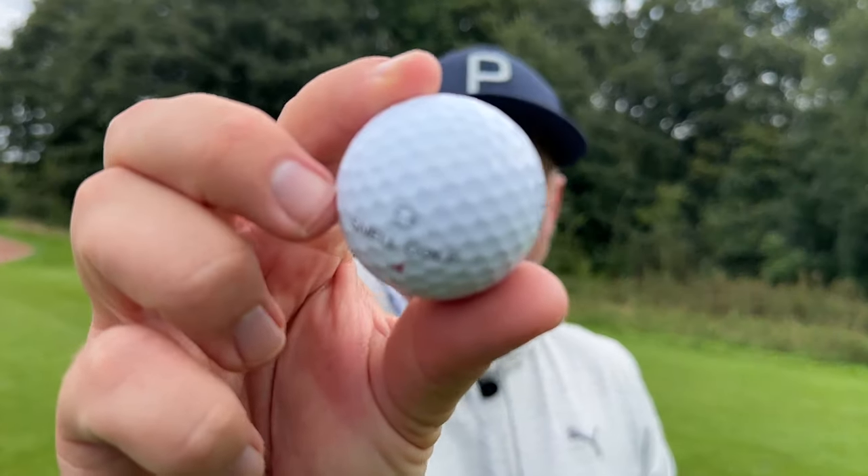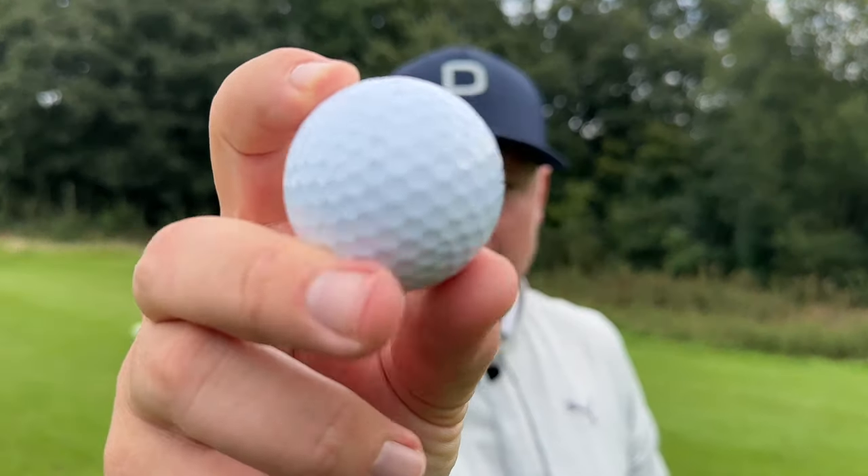It wasn't quite up there with the ball speed of a Titleist Pro V1, but certainly for the price you can't really go wrong. We're going to play a handful of holes with each ball and see exactly which one comes in at number one. Comment below — have you ever used direct-to-consumer golf balls, and if you have, which one is your favourite?